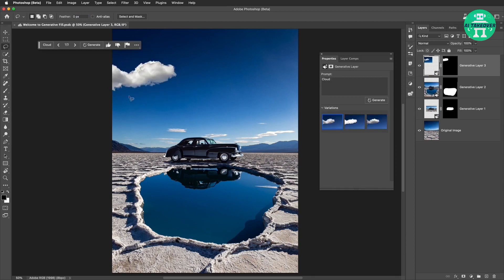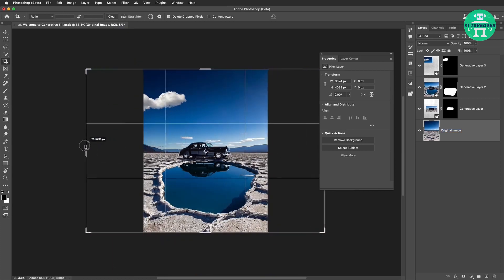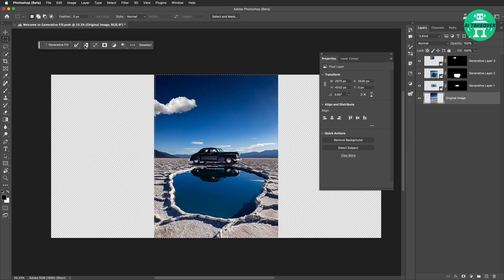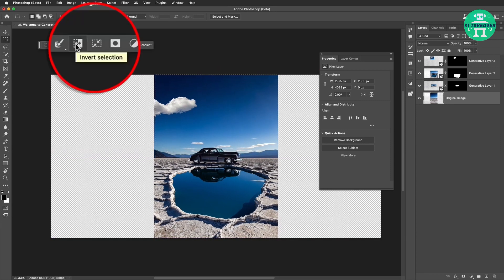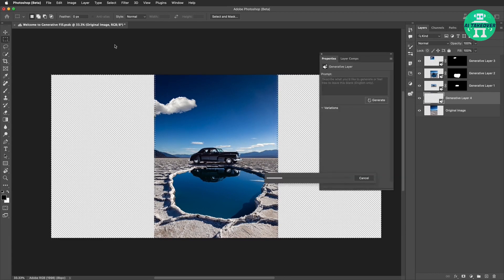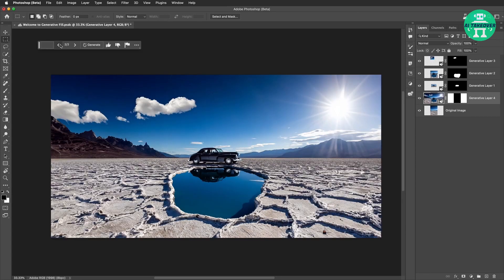There's one more step that is really going to blow your mind. The canvas is expanded using the Crop tool to make a panorama. The original image is selected, then Invert Selection is used to select the empty parts of the canvas. Once again, the Generative Fill functionality is used — this time, instead of typing in a prompt, the Generate button is clicked. Look at this insane result.